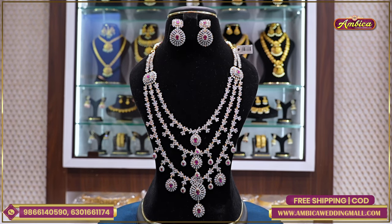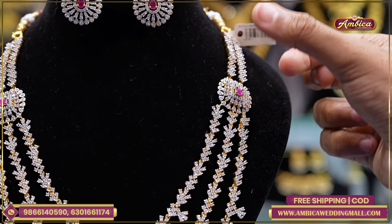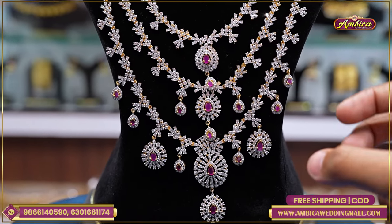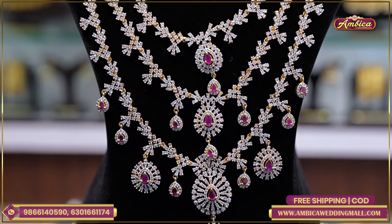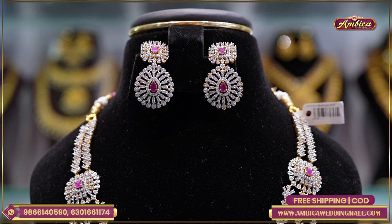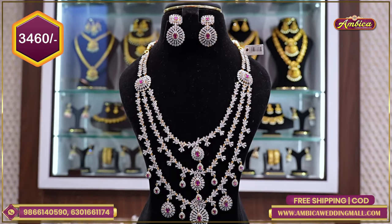Next beautiful long harem — completely triple layer harem, monarchy complete bridal design with complete ganga jamna finishing on the bottom. Monarchy floral pattern with ruby pendants — triple layer: one layer, two layer, three layer — complete with monarchy pendant matching on the bottom. Matching earrings with complete floral pattern, ruby collection — price range 3,460 rupees.